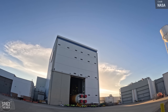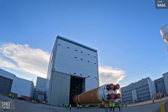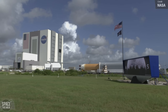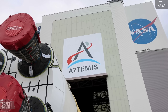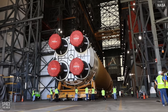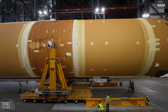Last week I covered the massive SLS rocket core stage for Artemis II beginning its 900-mile journey from the Michoud Assembly Facility to Kennedy Space Center aboard the Pegasus Barge. Well, it's now arrived. It was fully offloaded from Pegasus and carefully transported to the Vehicle Assembly Building, where it will stay until the fully constructed rocket is rolled out for pad testing. Exciting times ahead.